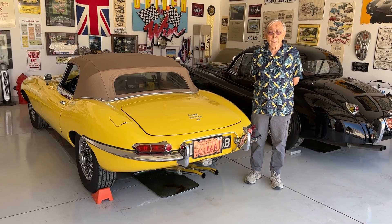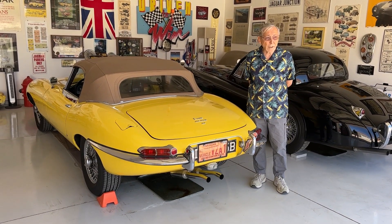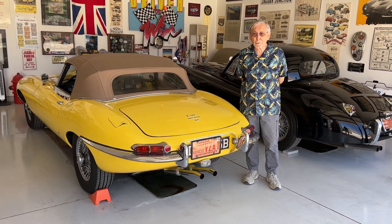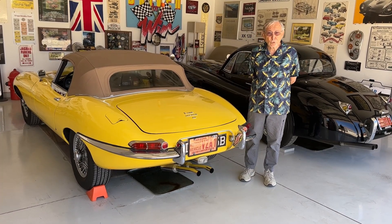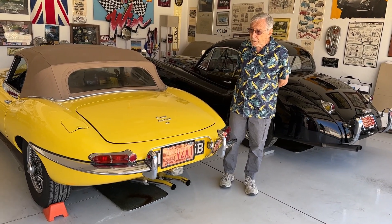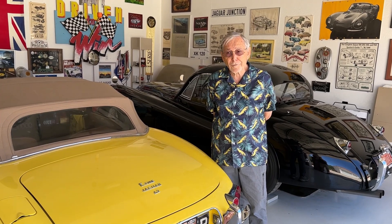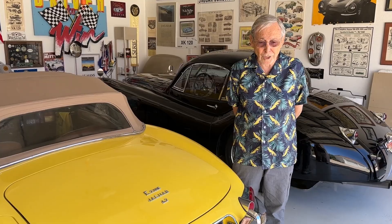They also built some lightweight versions of that car in 1963 and 1964 that were quite successful in competition. But in late 1961 they introduced the E-Type, and in 1962 Enzo Ferrari made the statement that he thought it was the most beautiful car ever produced — and possibly in 1962 compared to other cars being built at that time, that may have been an accurate statement.